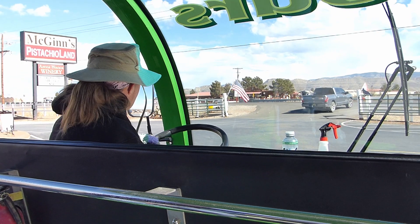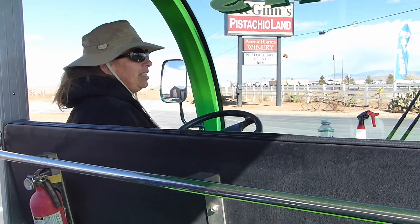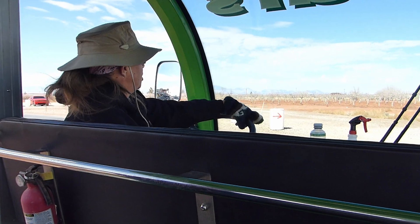We are officially off like a herd of turtles! Just in case you guys missed it, there's a huge 30-foot pistachio here. It is built entirely out of concrete and steel and then painted to resemble an illustrious pistachio.